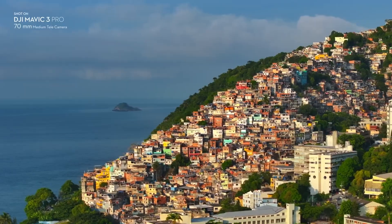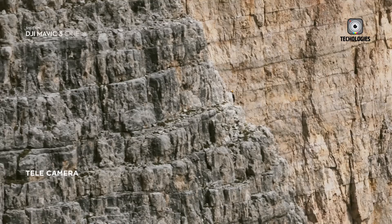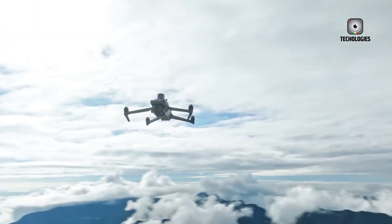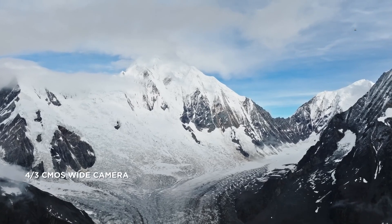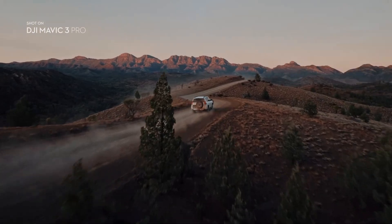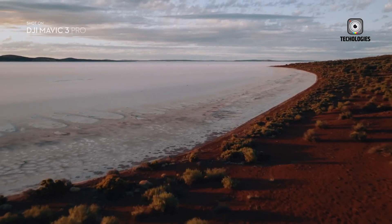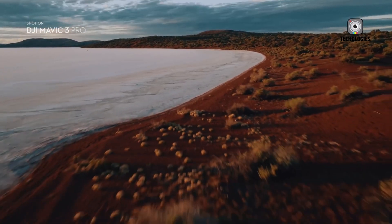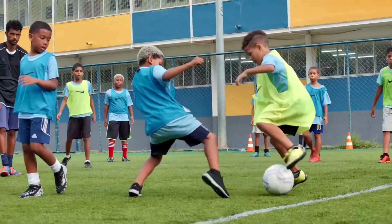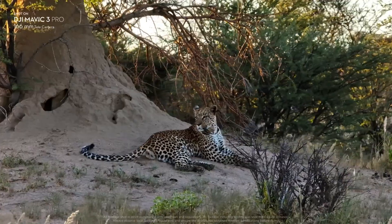But what good is capturing stunning footage if you can't transmit it seamlessly? Enter the cutting-edge OQ-Sync 4 Plus transmission technology, which is expected to grace the Mavic 4 Pro. With the ability to beam 1080p video feeds over an incredible 25-kilometer range, you'll have the freedom to capture shots from distances that were once mere dreams — whether filming a high-octane action sequence or a remote landscape — with crystal clarity and real-time monitoring, no matter how far your drone ventures.